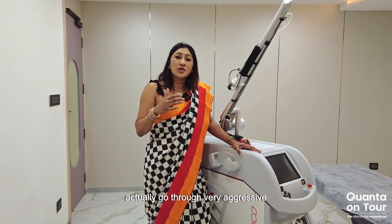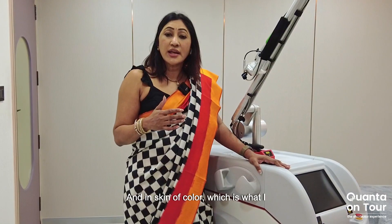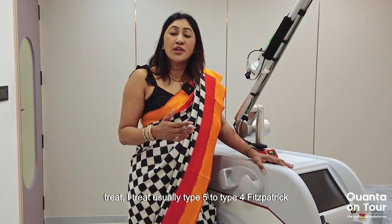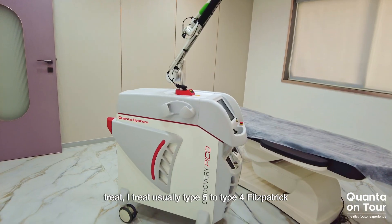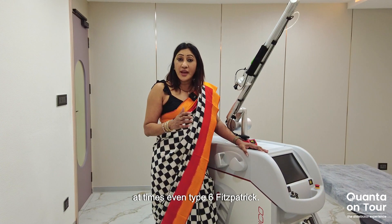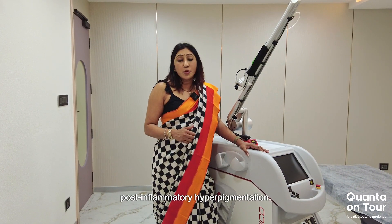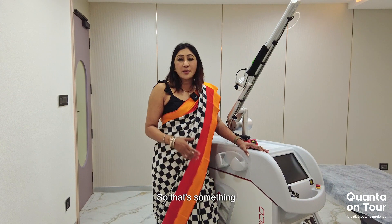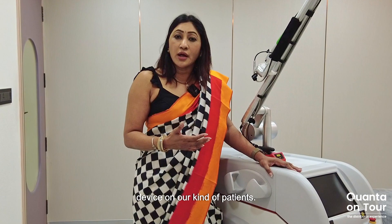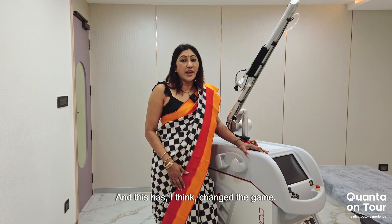And then my patients don't have to actually go through very aggressive treatments like subcision. And in skin of color, which is what I treat — usually Fitzpatrick type 5, mostly type 5, type 4, at times even type 6 — we are extremely prone to post-inflammatory hyperpigmentation. So that's something that's constantly on the dermatologist's mind when we use a device on our kind of patients. And this has, I think, changed the game.